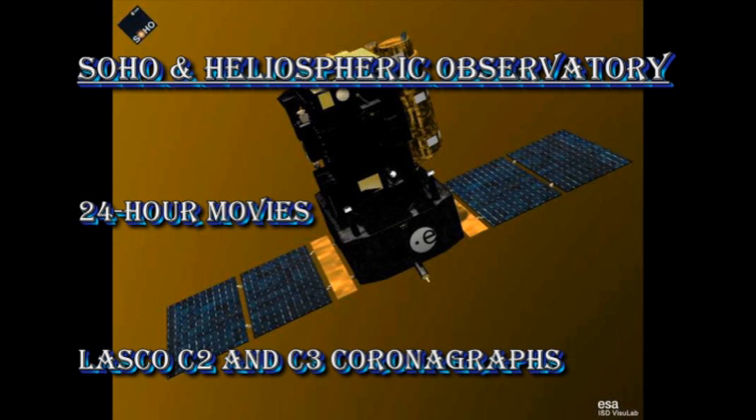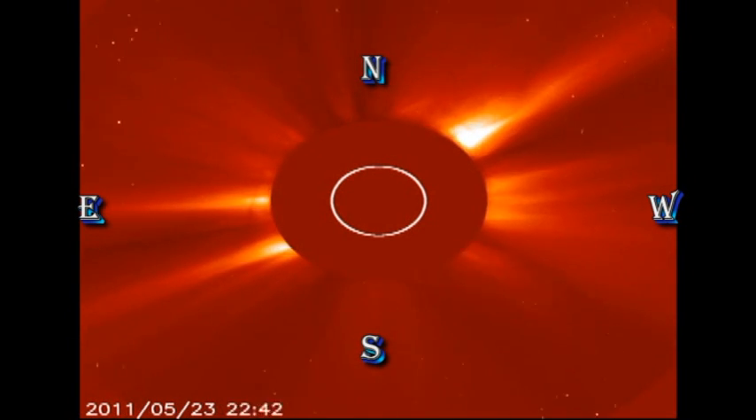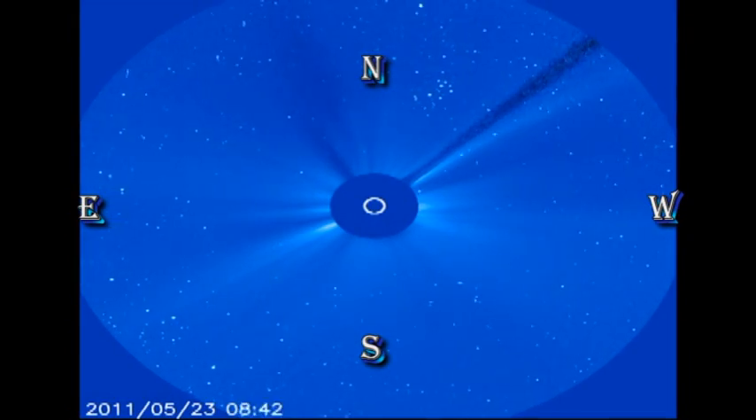The SOHO coronagraphs show quite a few events going on, but they're all relatively minor and faint. With so many things going on, it's hard to tag which region was producing what — for example, whether they were on the near side or the far side of the sun, which is critically important in determining whether such events will be geo-effective or not.